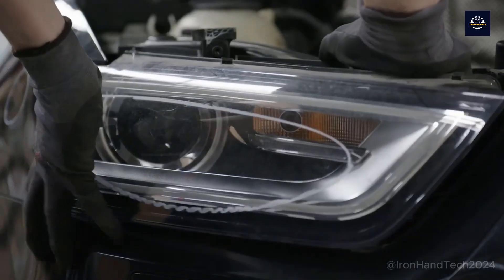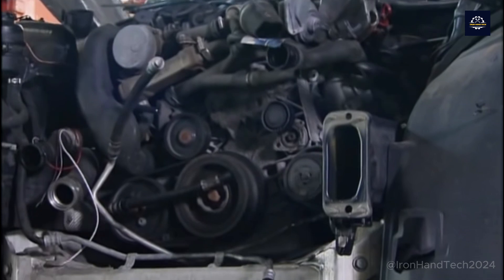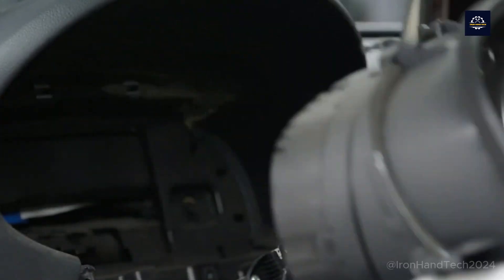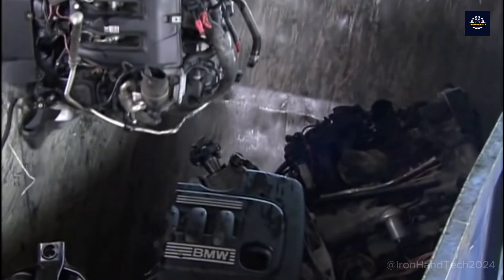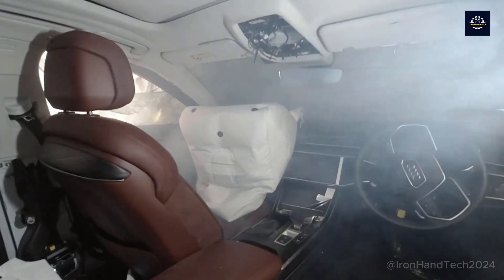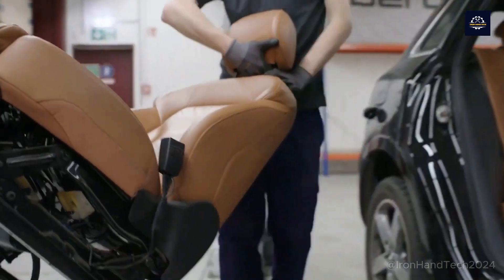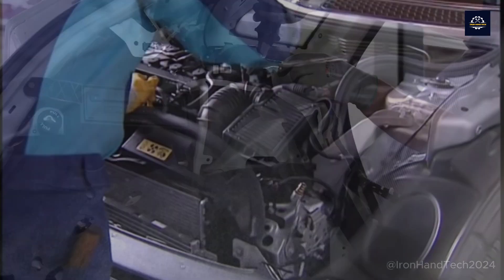First, workers will disassemble everything possible from the car. The dismantling process requires meticulousness and high technology. Valuable parts such as the engine, gearbox, and tires will be reused or resold. At the same time, hazardous waste will be treated according to regulations to avoid polluting the environment. Statistics show that about 80% of the parts of an old car can be reused or resold.